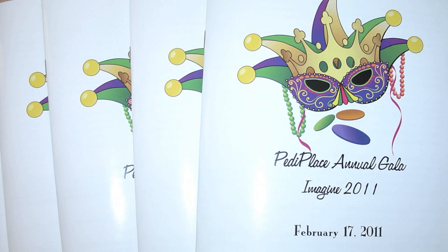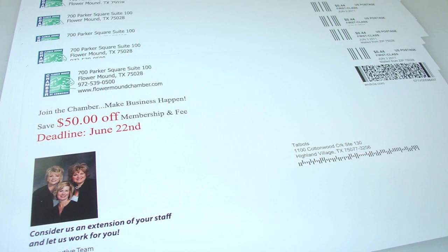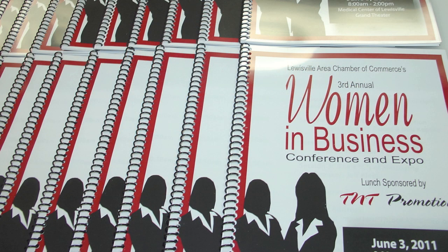This allows us to offer extremely fast turnaround on smaller jobs at very reasonable prices. Its expansive media range lets us print everything from postcards to posters on up to 110 pound stock, both coated and uncoated.